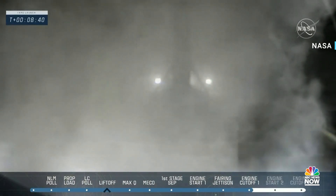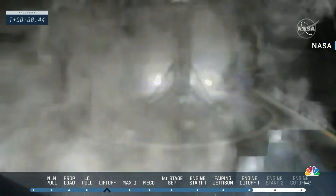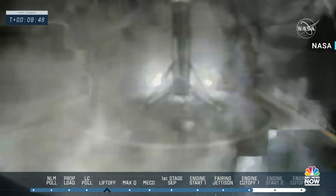Landing legs have deployed and we can see the first stage coming down on the drone ship. A little pixelated, but that is the image from the drone ship — live pictures coming from SpaceX. And there you see it. Looks like the rocket made a great touchdown. We just heard from the team confirming that stage 1 is down safely.